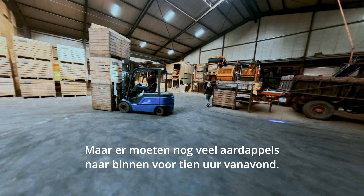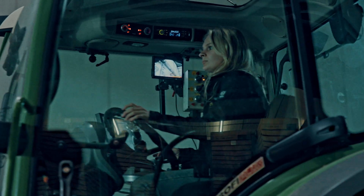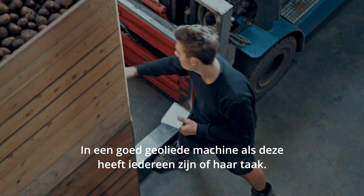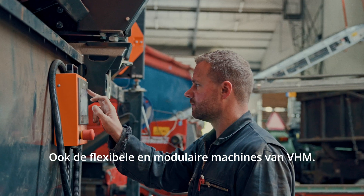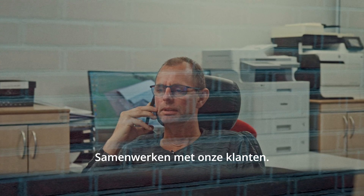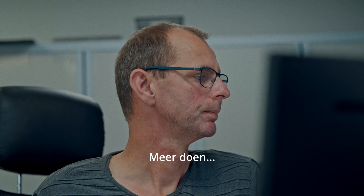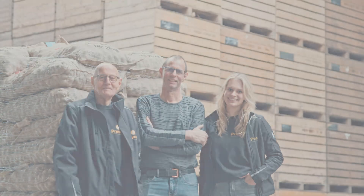But right now, there's a lot of potatoes to bring in by 10 o'clock tonight. In a well-oiled machine like this, everyone's got their job to do — including the flexible and modular machines from VHM. Working together with our clients, getting more done with the same number of people.